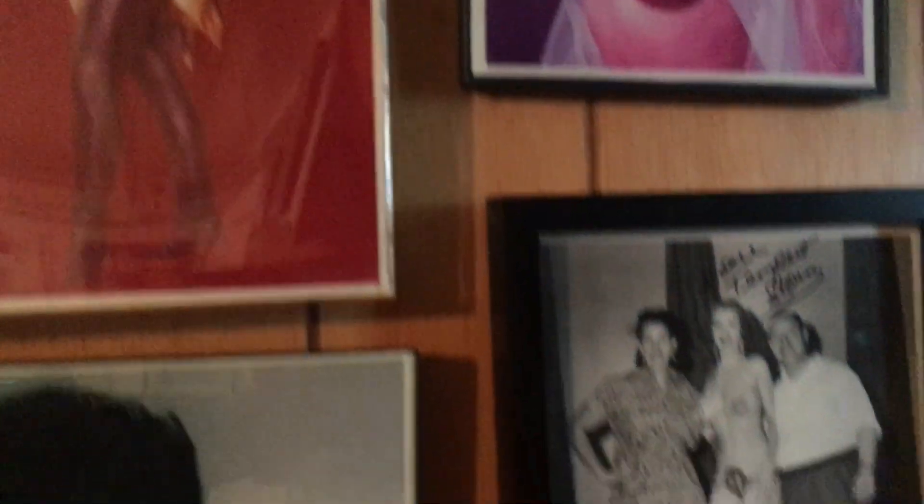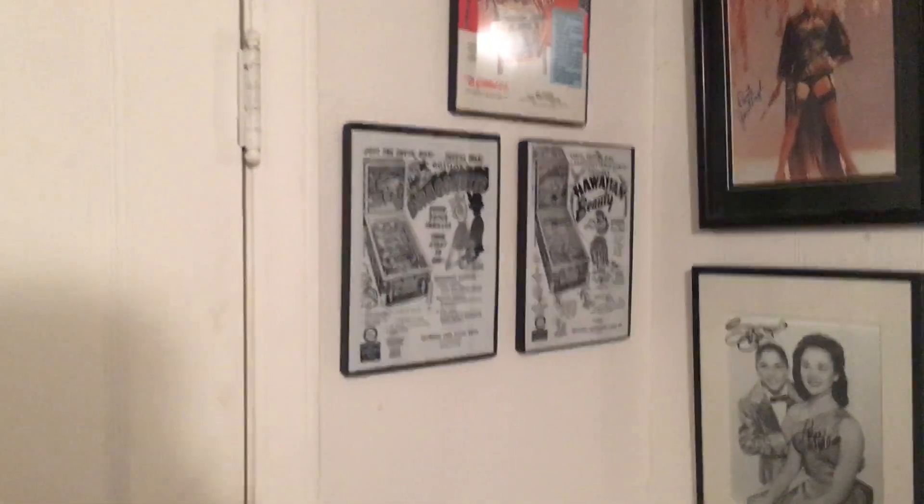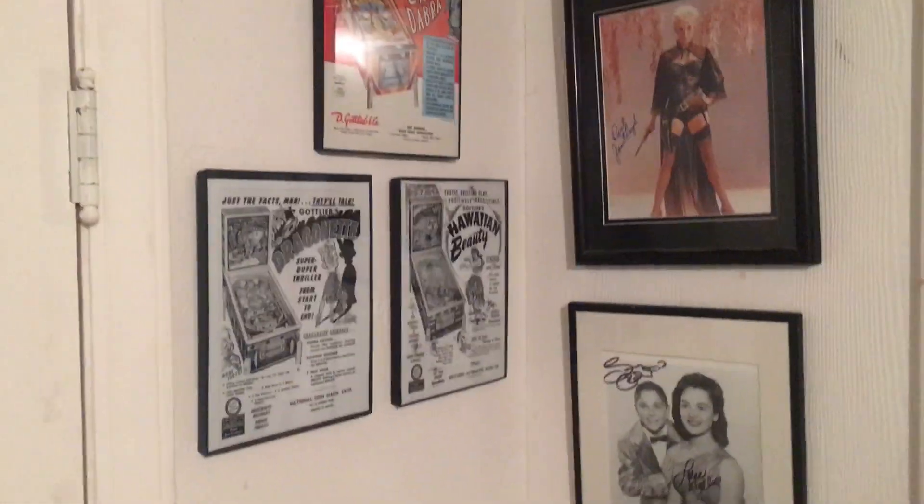I just found two boxes with all the books that I've been whining on this channel about having lost. Apparently they're there, but there's still some stuff missing. I'm still missing my Reptilicus poster and my 'I Was a Teenage Werewolf' poster. Maybe it'll turn up — I don't think so. I've opened every box I thought I had.